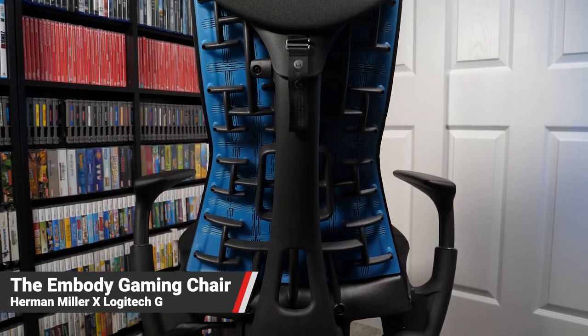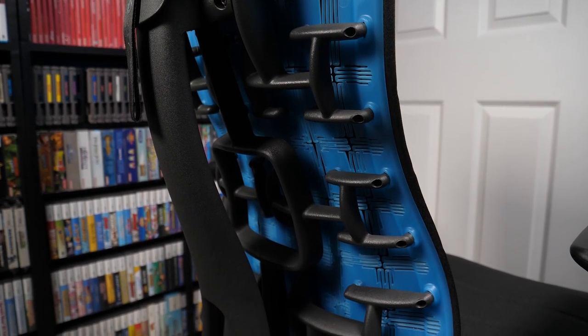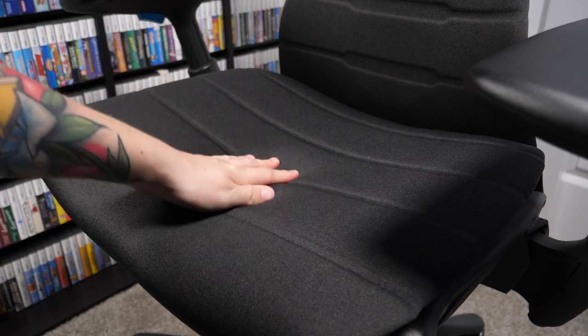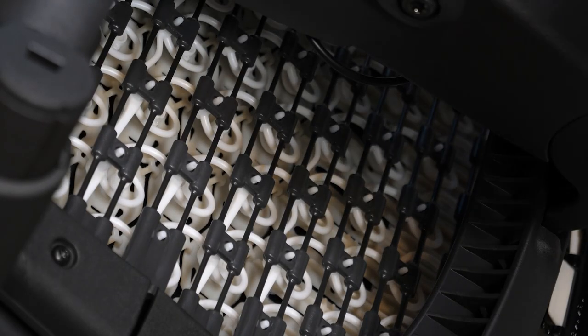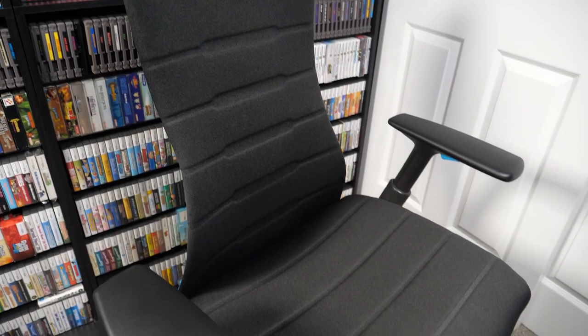The Embody boasts most of your standard office chair features: a joystick-style lever for seat height, a tilt limiter that lets the seat lean back, and adjustable arms that go up, down, and even in and out. But one of the main features is a lever which adjusts what Herman Miller calls posture-fit spinal support — it contours the back of the chair to the unique shape of your spine. While a few parts are made of plastic, the majority is high quality. The seat is made of durable polyester with a foam layer underneath to keep you cool and evenly distribute heat.